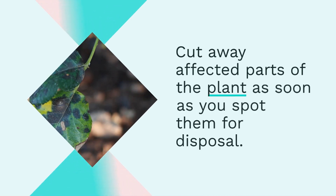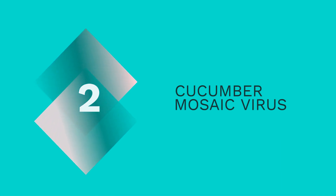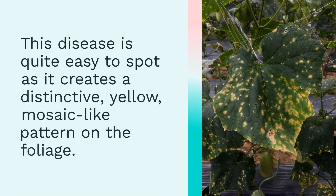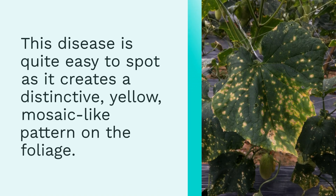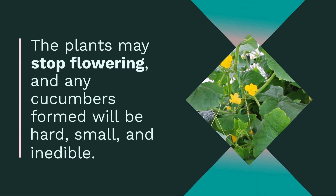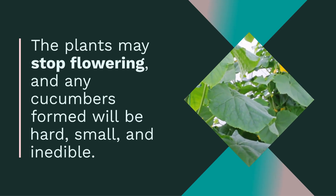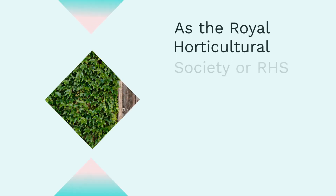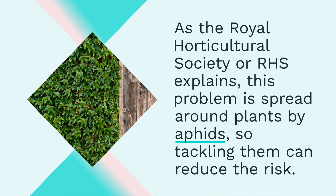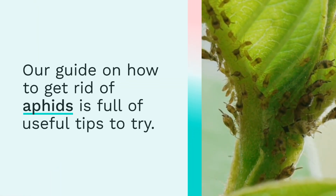The second one is cucumber mosaic virus. This disease is quite easy to spot as it creates a distinctive yellow mosaic-like pattern on the foliage. The plants may stop flowering, and any cucumbers formed will be hard, small, and inedible. As RHS explains, this problem is spread around plants by aphids, so tackling them can reduce the risk.